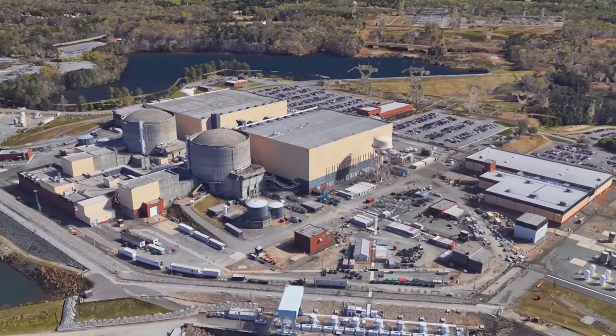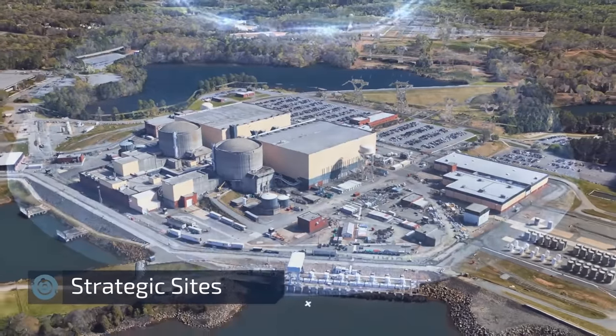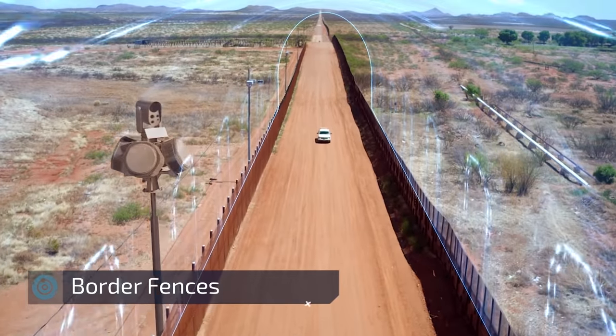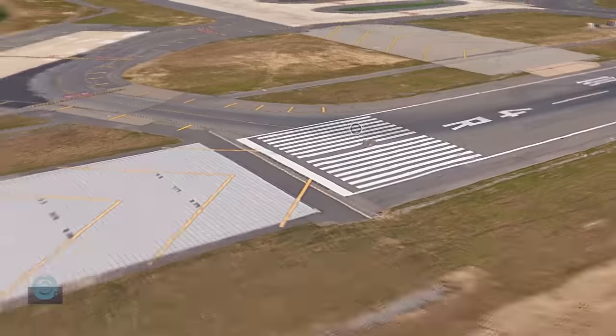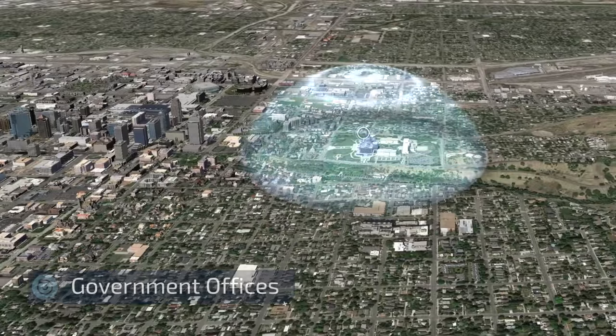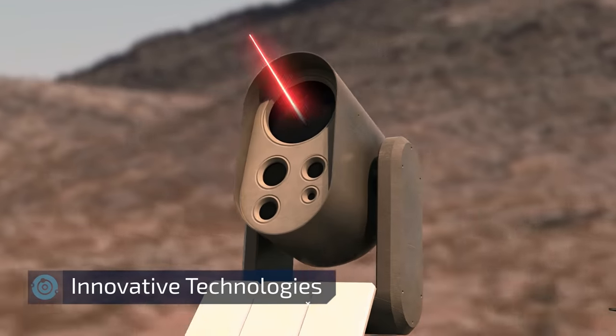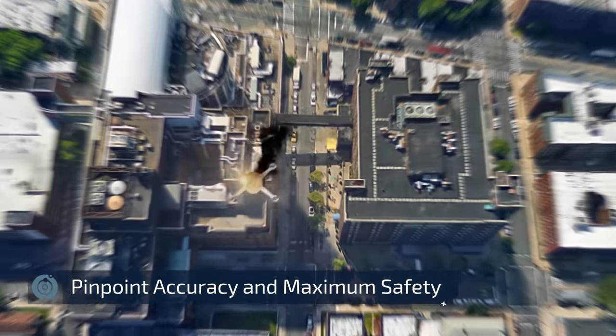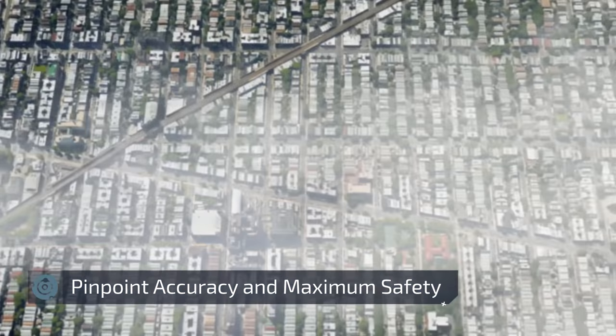The Drone Dome system also protects strategic sites like power plants, border fences, airports, and even civilian facilities. Using the system within civilian areas is made possible thanks to its pinpoint accuracy and stability. The laser beam will never be released unless it is 100% locked on the target.